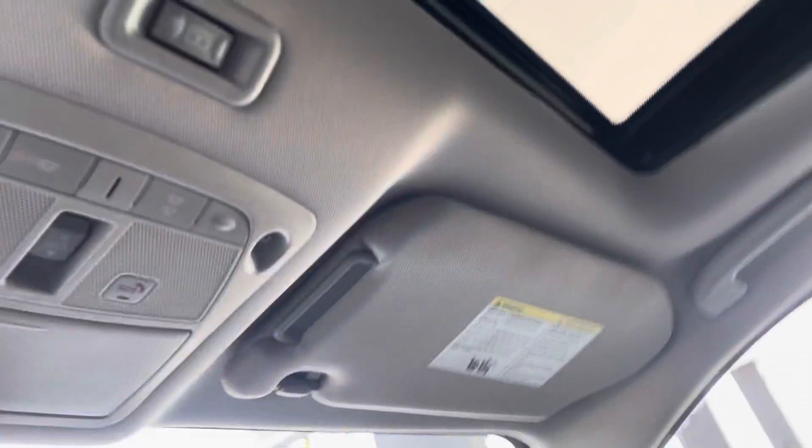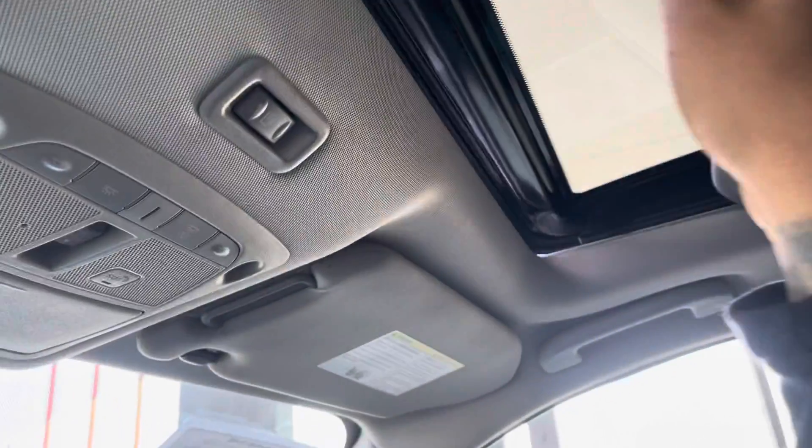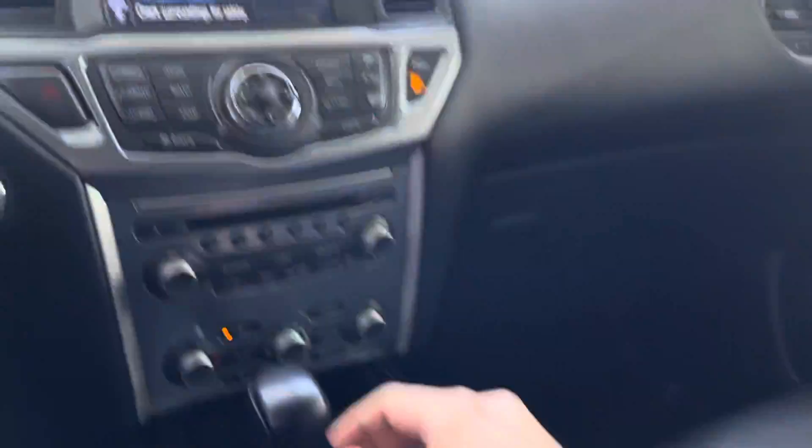As you can see, this is the sunroof — it functionally opens all the way. We're going to close that up, as you can see right there.